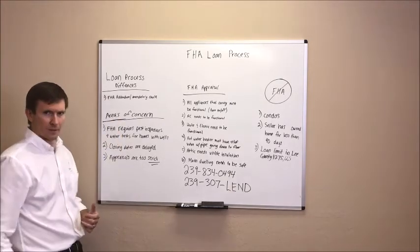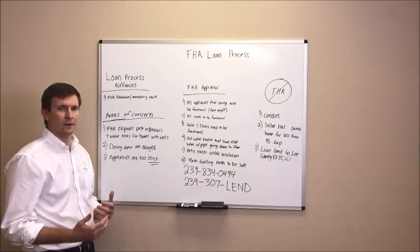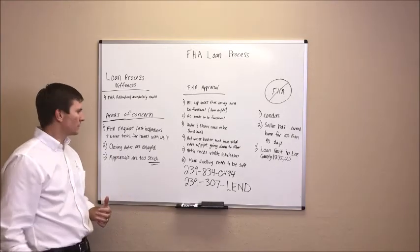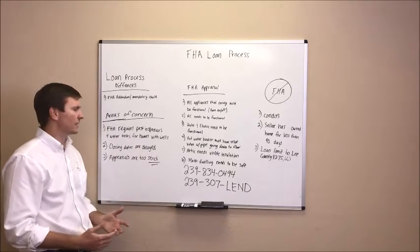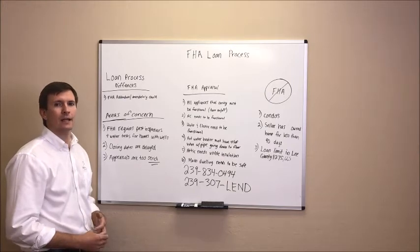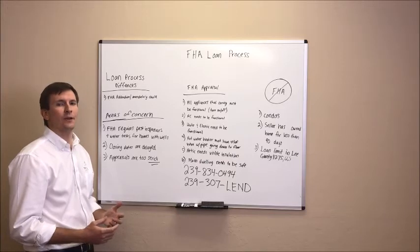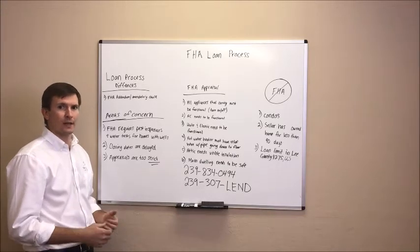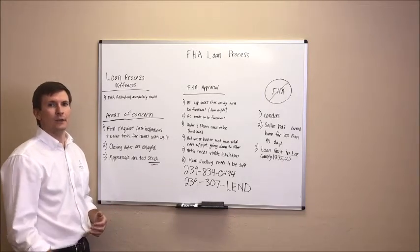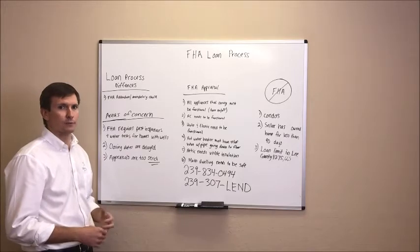Next I want to go over some real estate agents' areas of concern — some myths we hear all the time. The first thing we hear a lot is that FHA requires pest inspections and water tests for homes with wells. That's purely a myth. The FHA guidelines don't require water tests and they don't require pest inspections. There are certain lenders that require their own water tests and pest inspections for FHA loans, but it's not an FHA guideline. Here at D&D Home Mortgage we don't have additional overlays such as pest inspections and water tests for our FHA buyers.